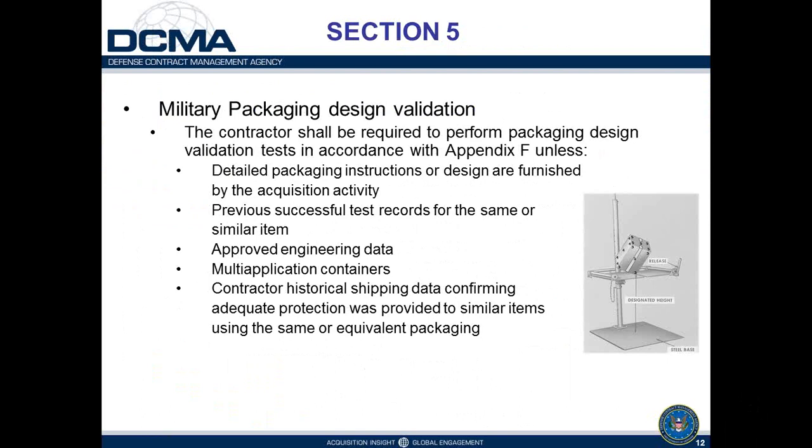Section 5 also identifies when military packaging design validation testing is required. The contractor shall perform design validation tests per Appendix F unless: detailed packaging instructions are furnished by the acquisition activity in the contract; previous successful test records exist for the same or similar item; approved engineering data establishes the item will be properly protected; a multi-application container (like a generic fast pack) is used within its size, weight, and fragility limits; or contractor historical shipping data confirms adequate protection using the same or equivalent package.